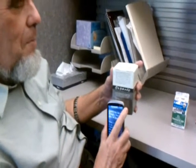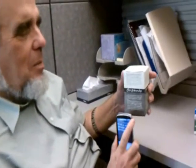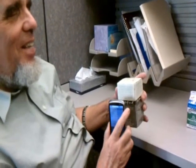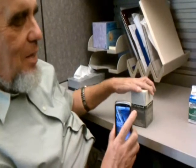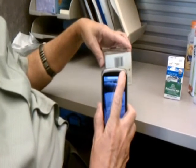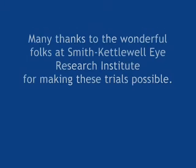So while Tom is scanning for the barcode on this tee box, I would like to take this opportunity to thank Bill Crandall, John Braben, Tom Fowle, and Dan Geary, and many other folks at Smith-Kettlewell Eye Research Institute in San Francisco for giving me this opportunity to run these experiments. Yes. Thank you. Thank you.